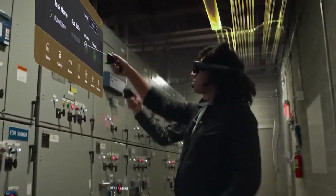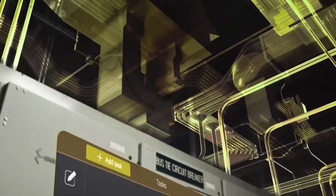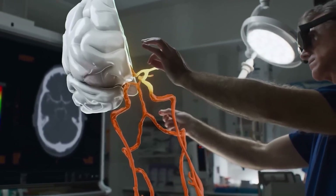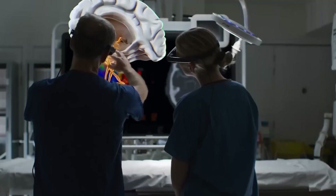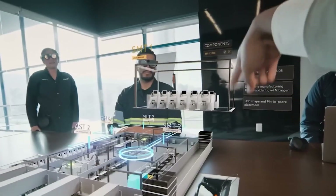They also boast a unique segmented dimming feature, which selectively dims the environment while keeping the displayed content bright. With a wide field of view, these glasses are perfect for working with BIM building models and digital patient replicas.